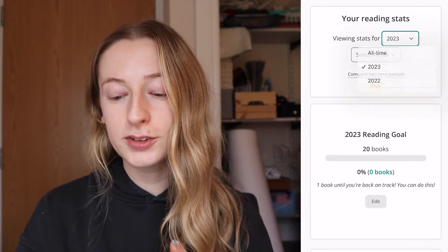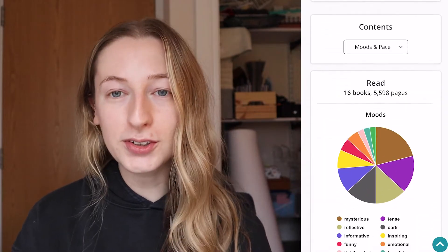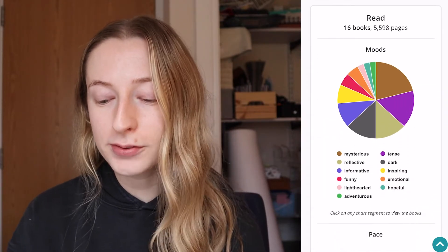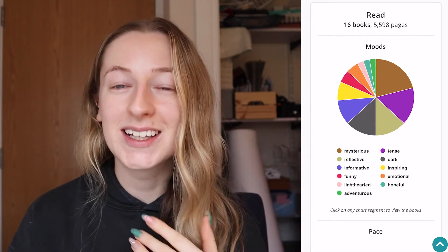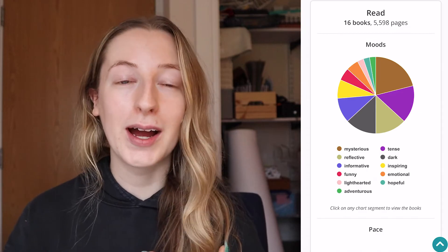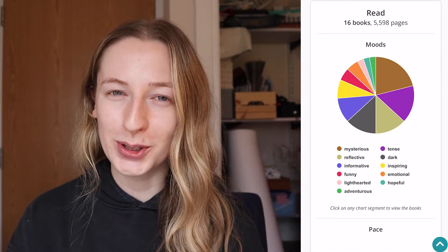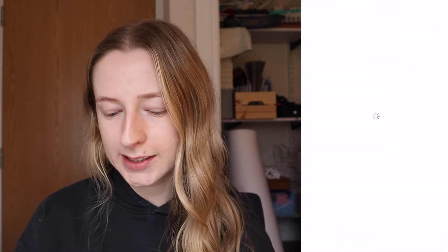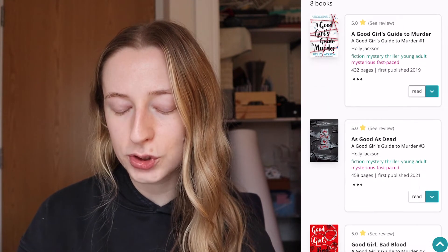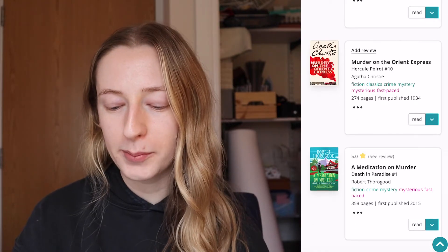You can filter by year or by a specific month, but for now I'm going to look at the whole of 2022. The first graph shows the different moods of the books I've read. As you can see, my top ones are mysterious and tense because I love crime and mystery novels, and then reflective and informative because I love non-fiction too. What's really cool is that it's an interactive dashboard — I can click on the mysterious section and it shows me the books influencing that stat, giving me more information about them.